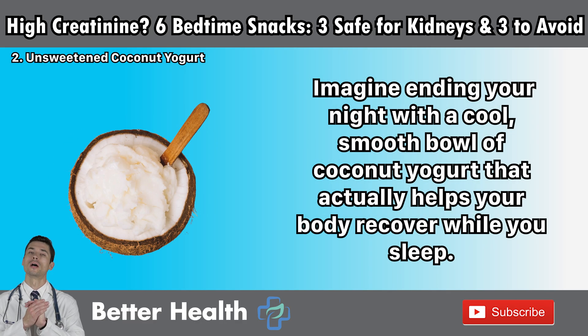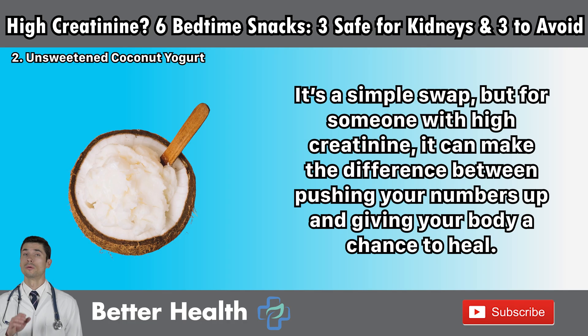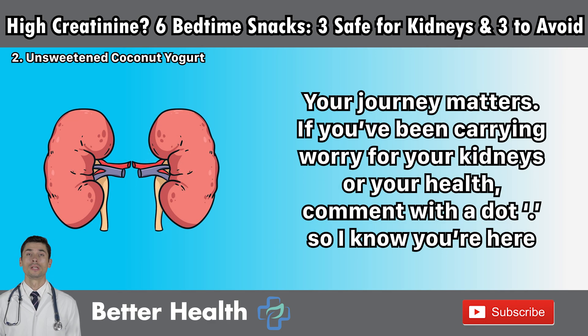Imagine ending your night with a cool, smooth bowl of coconut yogurt that actually helps your body recover while you sleep. Instead of waking up bloated or stiff, you're giving your kidneys the calm environment they need to catch up on their work. It's a simple swap, but for someone with high creatinine, it can make the difference between pushing your numbers up and giving your body a chance to heal.